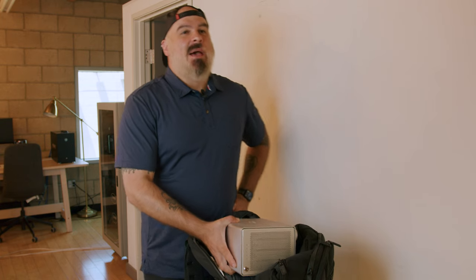Hey, what's up? What are you doing? I am packing for a trip and I need to bring some files along with me, so I am putting my hard drive in my backpack.